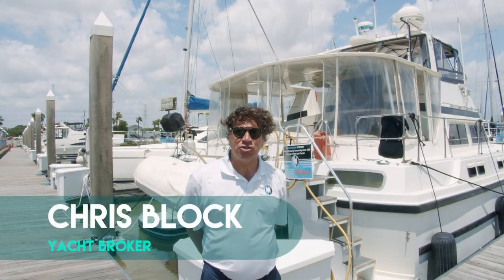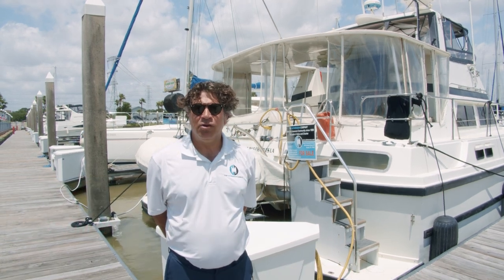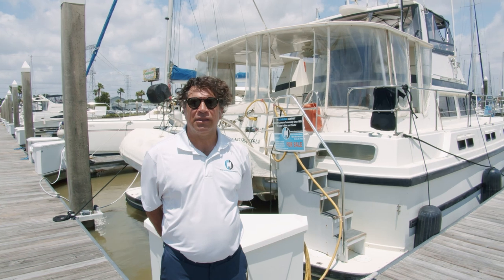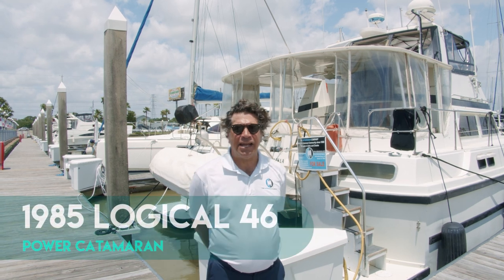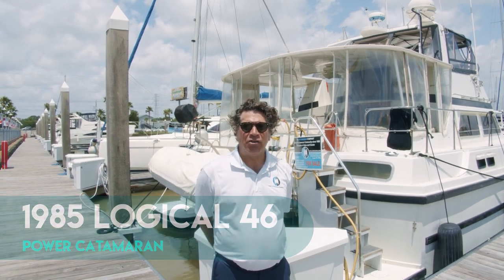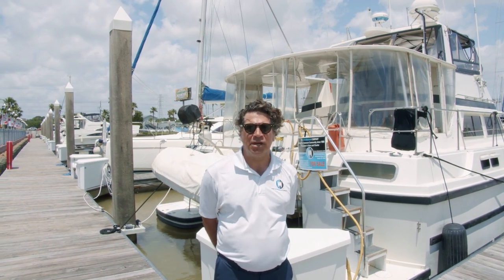Welcome to Catco TV. My name is Chris Block, Yacht Broker with the Catamaran Company in Kemah, Texas. We're just south of Houston, just north of Galveston on an area called the Galveston Bay, and the smaller area here is Clear Lake. Today we're looking at a 1985 Logical 46 Power Catamaran manufactured by C&C Yachts out of Newport, Rhode Island, made in the USA.